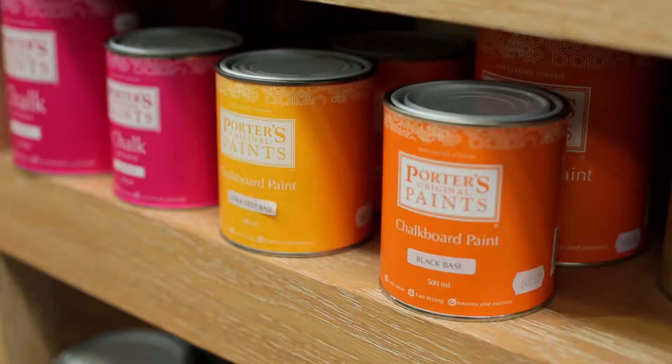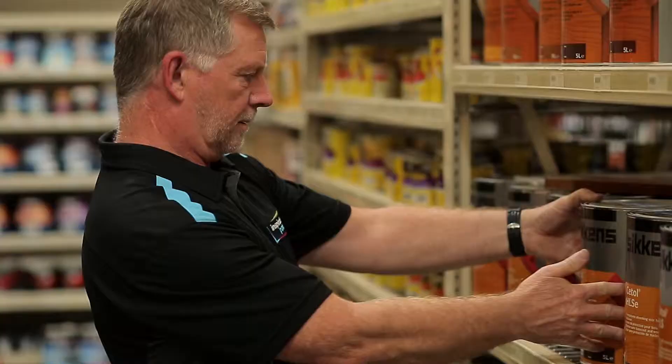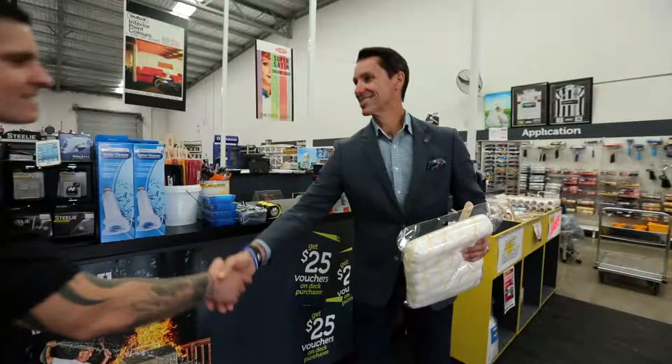Berger, Porters and much much more, with two great store locations across the MacArthur region: 1/4 Rose Street Campbelltown and 2/2 Holborn Circuit Gregory Hills.